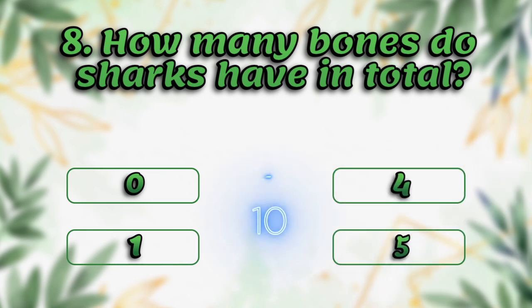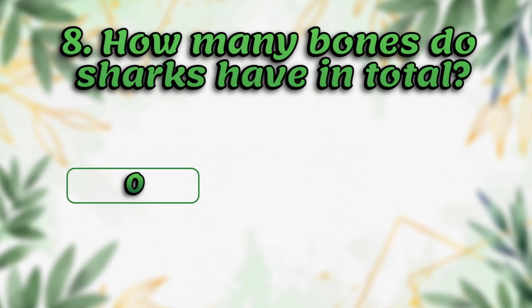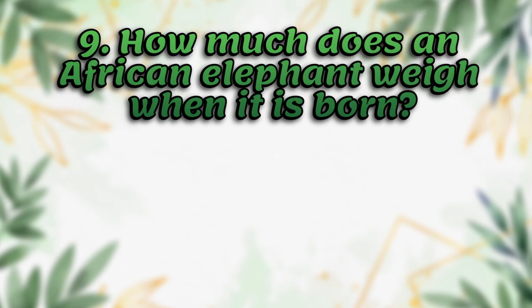How many bones do sharks have in total? 0, 1, 4, 5. The answer is 0. The shark skeleton is made of cartilage, not bones.